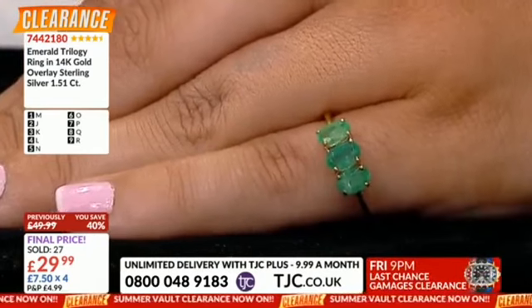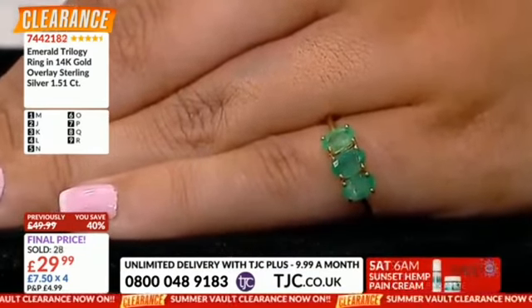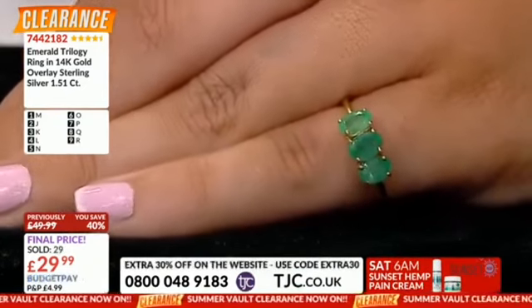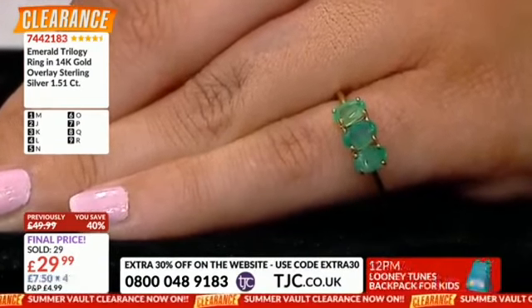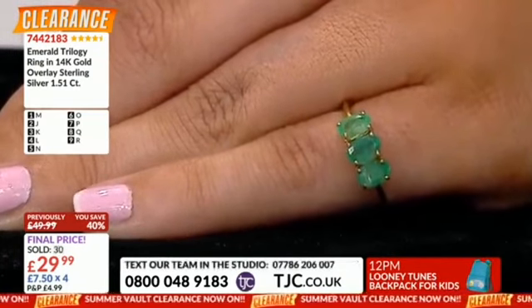Emeralds have that ability to just suck you in. It's absolutely just the most phenomenal of gemstones for me. And do you want to know the irony? I couldn't take my eyes off her hand because of her amazing emerald — and guess what her name was? Mrs. Hand.